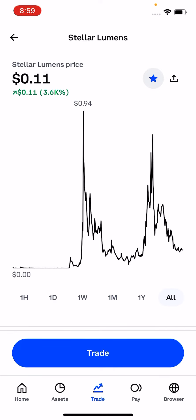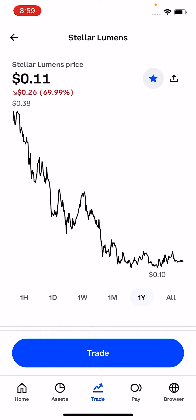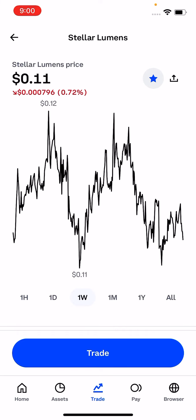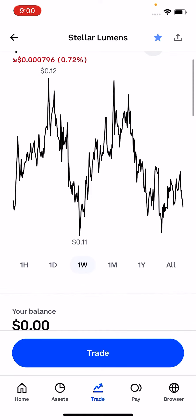So if you go right here, you can see they have an all-time high of 94 cents. If you go to the yearly, you can see the high was 38 cents and the floor was 10 cents. If you go to the monthly, it was 13 to 11 cents, and on the weekly, just a lot of sideways range. So I do plan to build my position from this 11 cent right here because I do like Stellar moving forward.